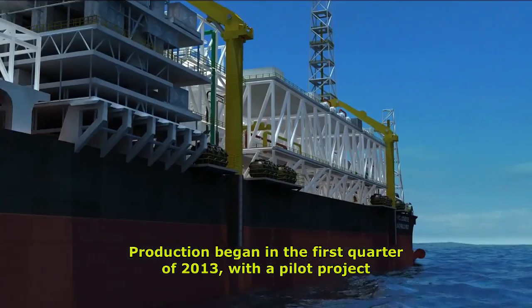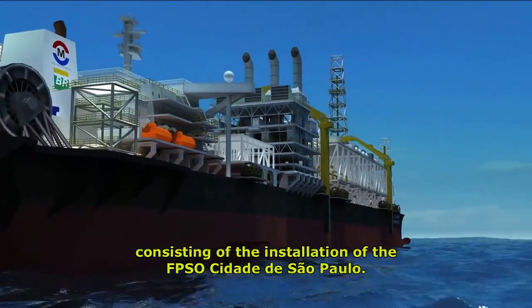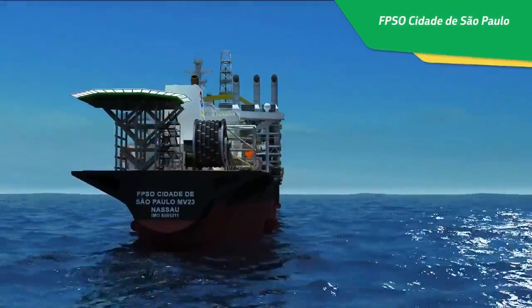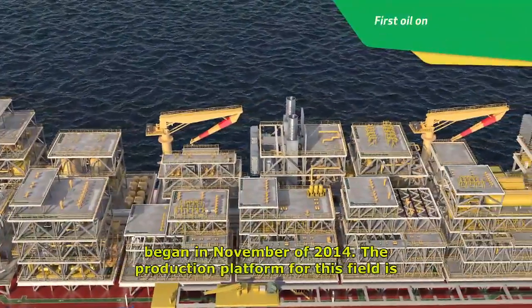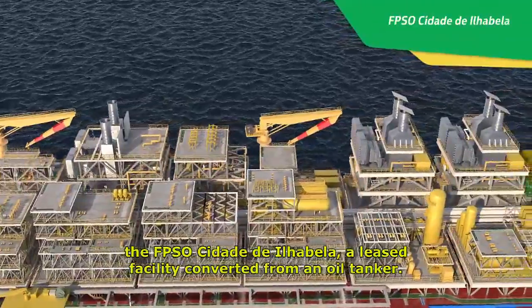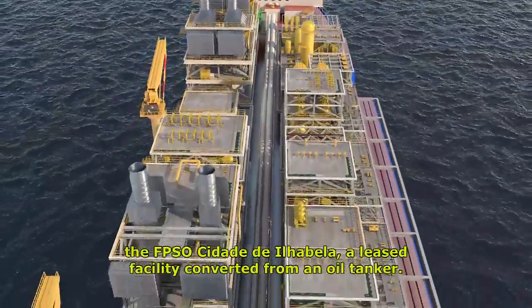Production began in the first quarter of 2013 with a pilot project consisting of the installation of the FPSO Cidade de São Paulo. Development of production from the northern region of Sapinhoá Field began in November of 2014, with the FPSO Cidade de Ilabela, a leased facility converted from an oil tanker.